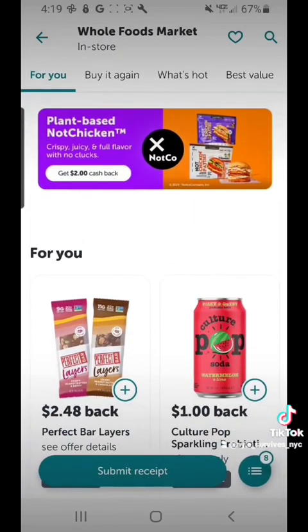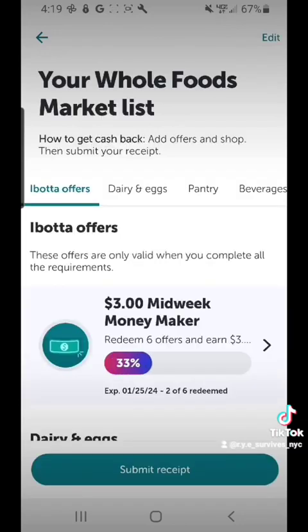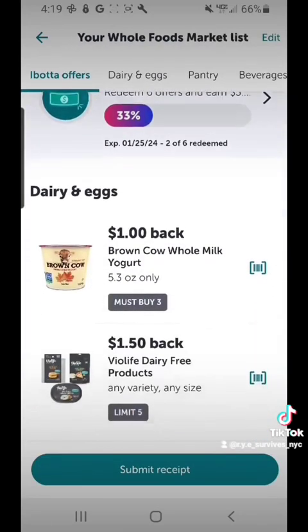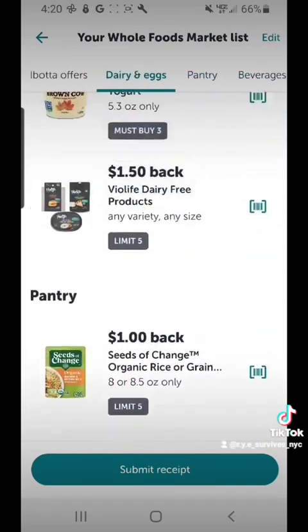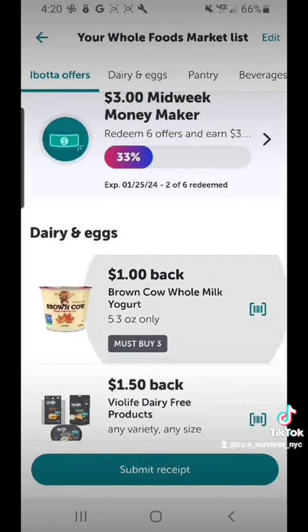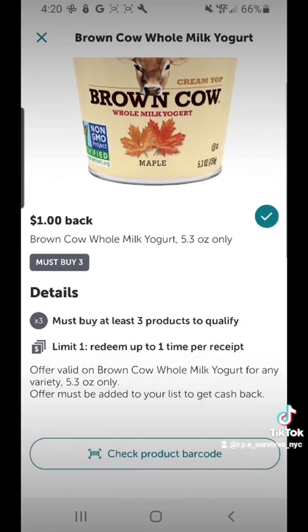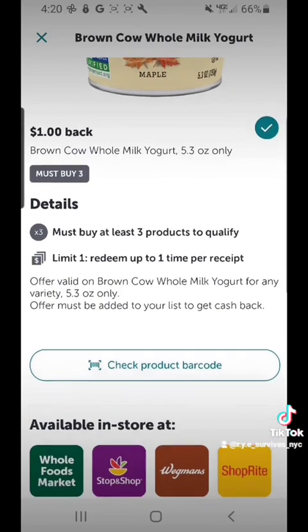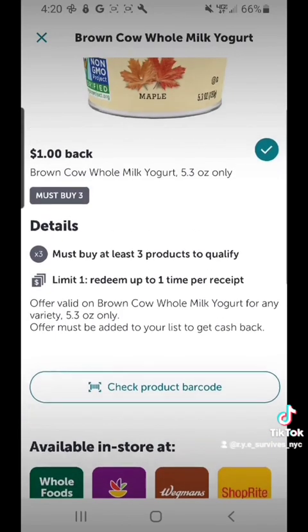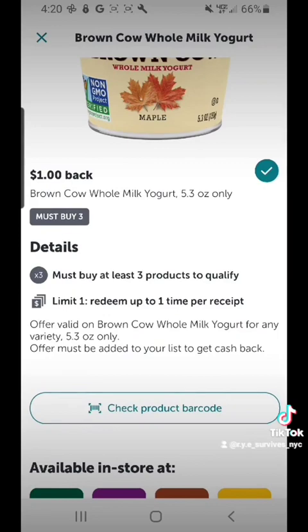The little circle at the bottom that has eight next to it — that's my grocery list. You click on that and you can see all the products on your grocery list for this particular store. At Whole Foods, these are all the items I'm hoping to get cash back on when I purchase them. You have to make sure you look at each item — for example, this item requires you to buy three products in order to get the dollar back.